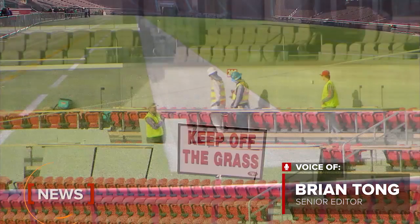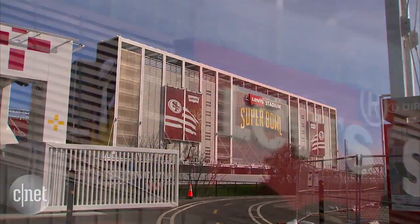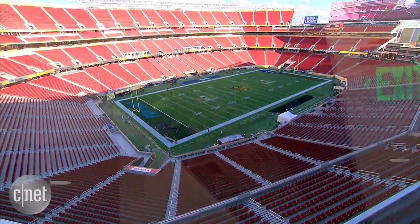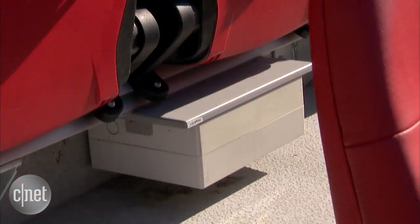Super Bowl 50 will be played in the heart of Silicon Valley, and the pressure is on to live up to the area's high-tech reputation. Luckily, it's being hosted at Levi's Stadium, the most high-tech football stadium ever built, with 400 miles of cables, almost 700 security cameras, and a Wi-Fi box under every 100 seats.